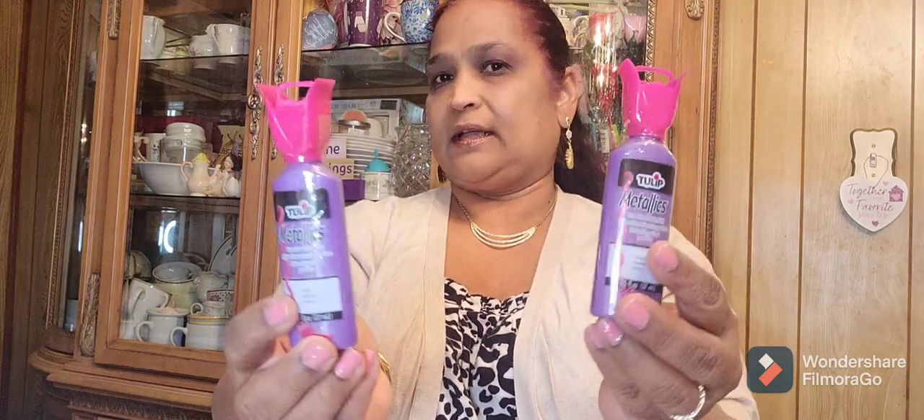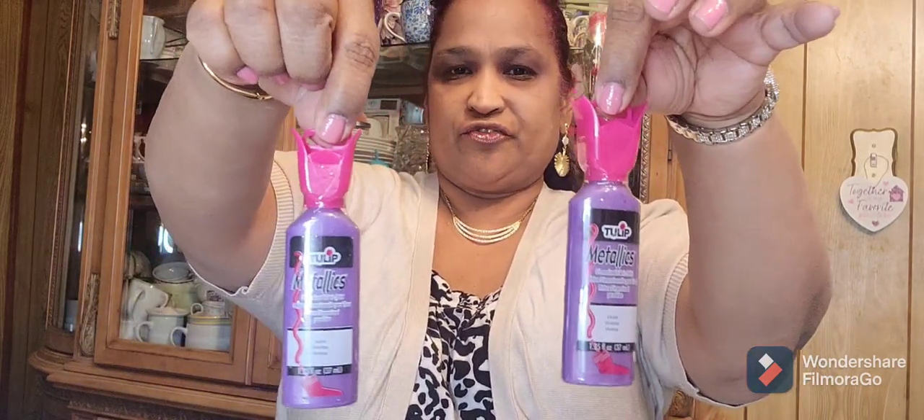Then I picked up these Tulip Metallics — this one is violet. I picked up two of them, I think I picked up more. I believe they're fabric paint. Look at how pretty the packaging is — really really gorgeous.